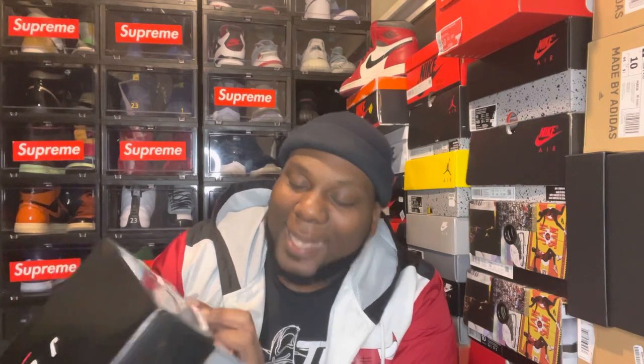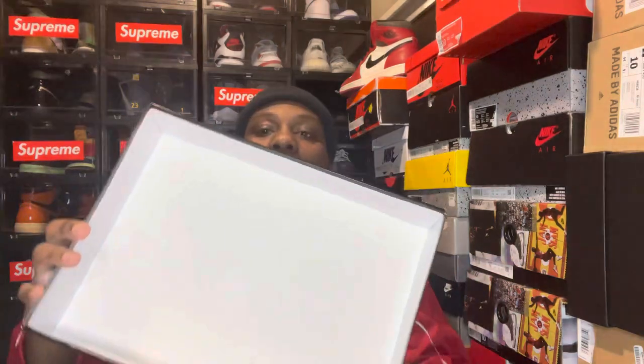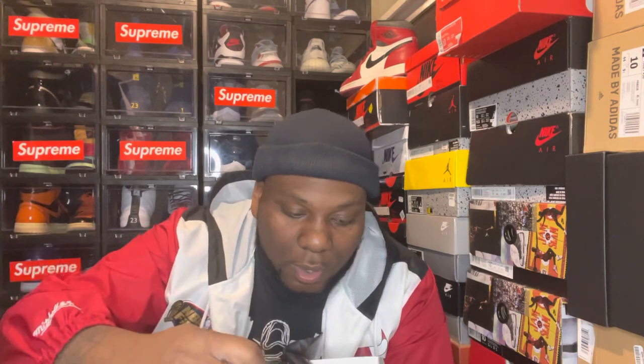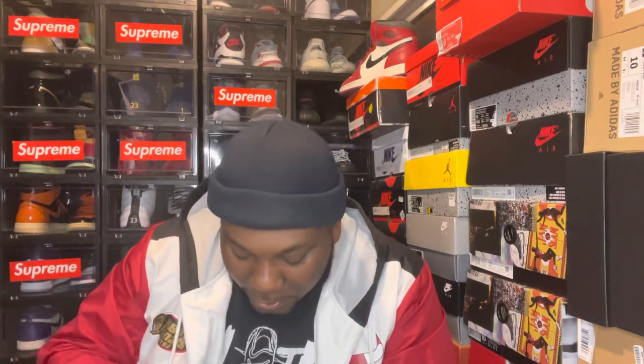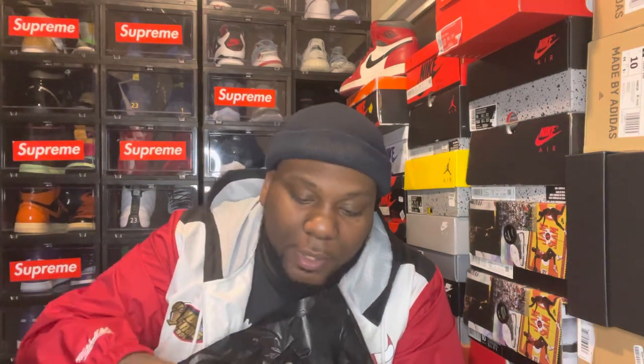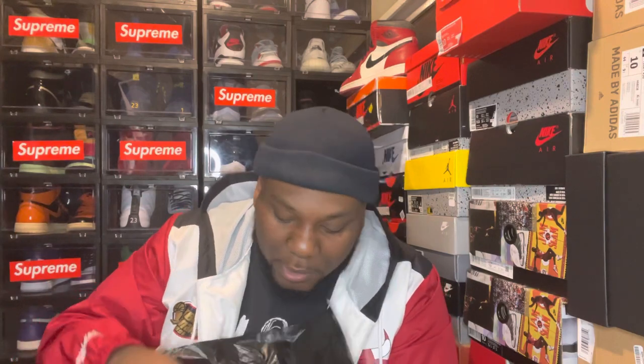Check out the label: Air Jordan 11 Retro, white varsity red black, size 10 — personal pair. Flip that lid back. No stamp inside, standard black paper, black trash bag glad bag. I don't see any green stickers on the inside — oh wait, there's a green sticker right here. I'll show you that in a sec.